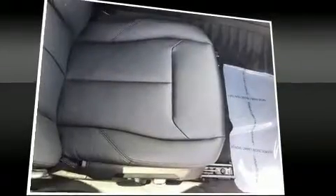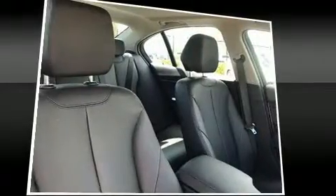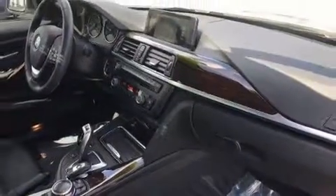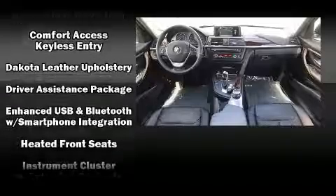BMW also prioritized safety and security with features such as head curtain airbags, an emergency communication system, and four-wheel disc brakes with ABS. Electronic stability control ensures solid grip atop the road surface, no matter how challenging the driving conditions.